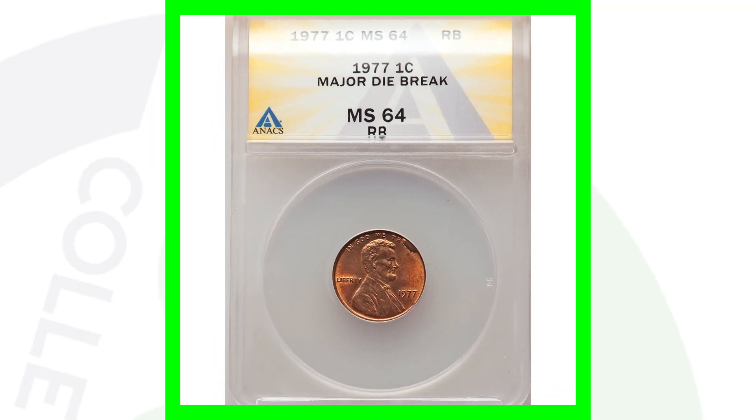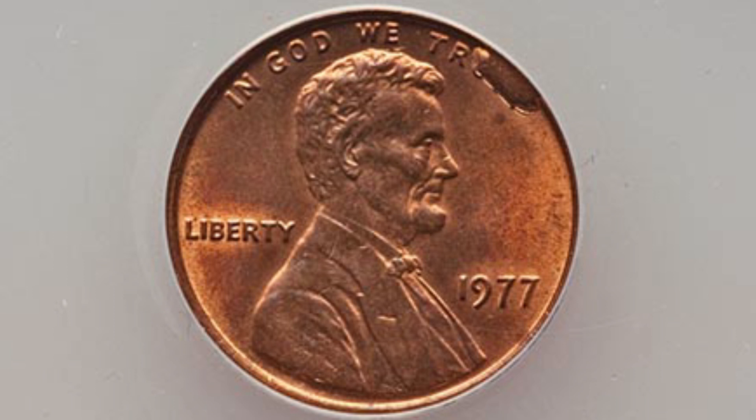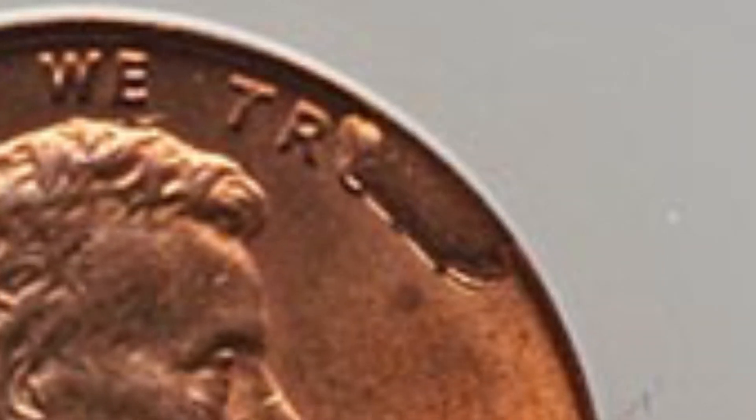Here is another cud, also known as a die break. This is graded by ANACS at a Mint State 64 red brown. This penny from 1977 ended up selling for a little over $50 at auction.